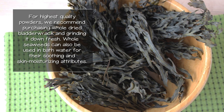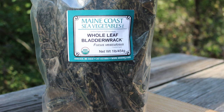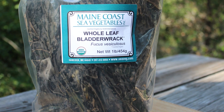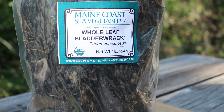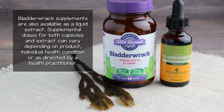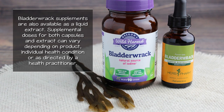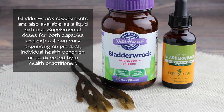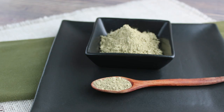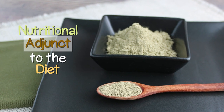Whole seaweeds can also be used in bathwater for their soothing and skin-moisturizing attributes. We absolutely love the company Maine Coast Sea Vegetables and have been using their seaweeds for almost 20 years. They are certified organic and undergo thorough testing for various contaminants. Bladderwrack supplements are also available as a liquid extract. Supplemental doses for both capsules and extract can vary depending on product, individual health condition, or as directed by a health practitioner. Generally speaking, it's best to start with small doses of bladderwrack for use as a nutritional adjunct to the diet.